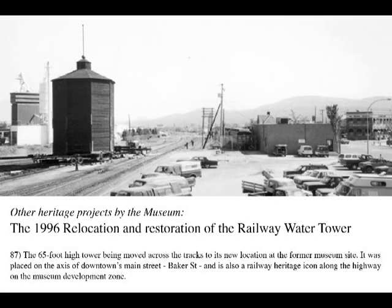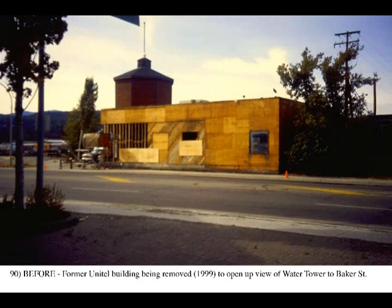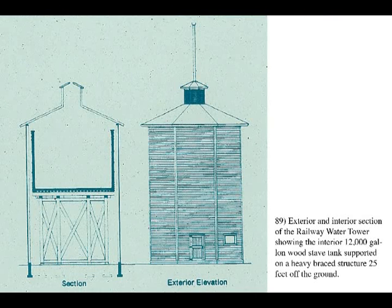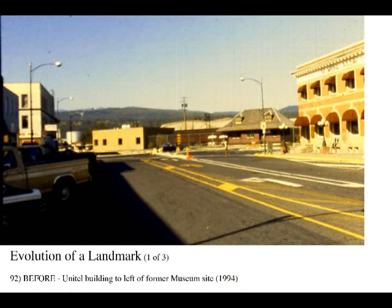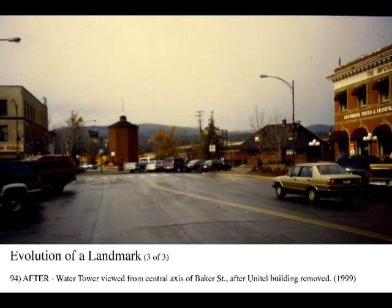The 65-foot-high railway water tower was moved about 1,000 feet from across the tracks to the former museum site in 1996. It was strategically placed in a newly landscaped area on the central axis of the main downtown street, Baker Street, and is also an iconic landmark seen along the highway to signify railway heritage. The large 12,000-gallon wood tank is still inside the original insulated shell. These three photos show the evolution of this major community landmark between 1994 and 1999.